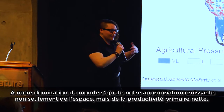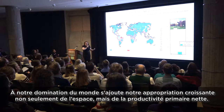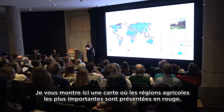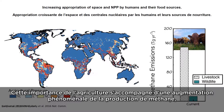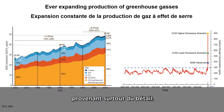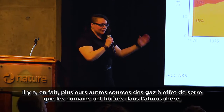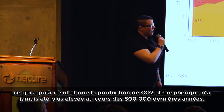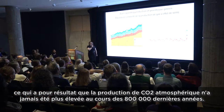Associated with our takeover of the world has been our increasing appropriation of not only space, but also net primary productivity. Here I'm showing a map where red is the highest level of agriculture, and associated with this is a skyrocket in methane emissions, mainly from cattle. There are many other sources of greenhouse gases that humans have been pumping into the atmosphere, and the result has been the highest level of atmospheric CO2 in the last 800,000 years.